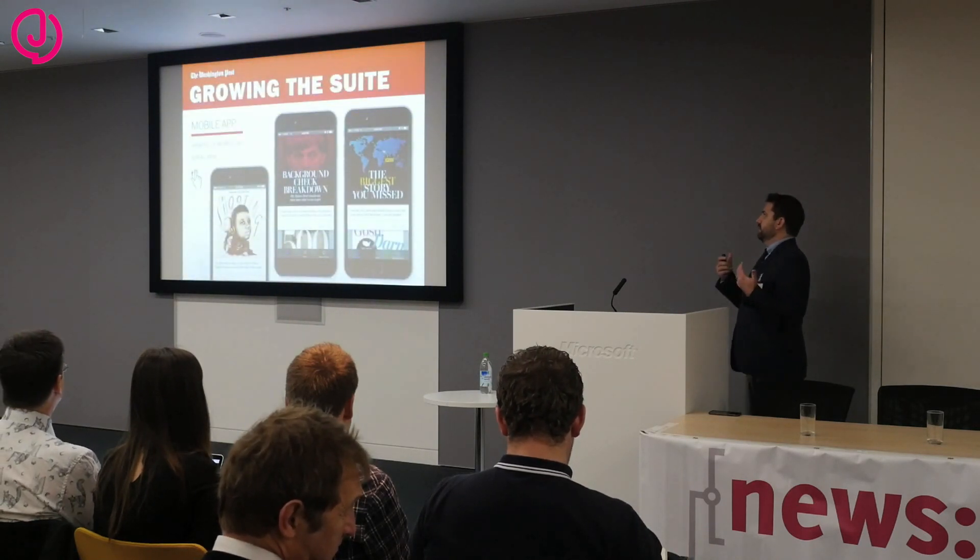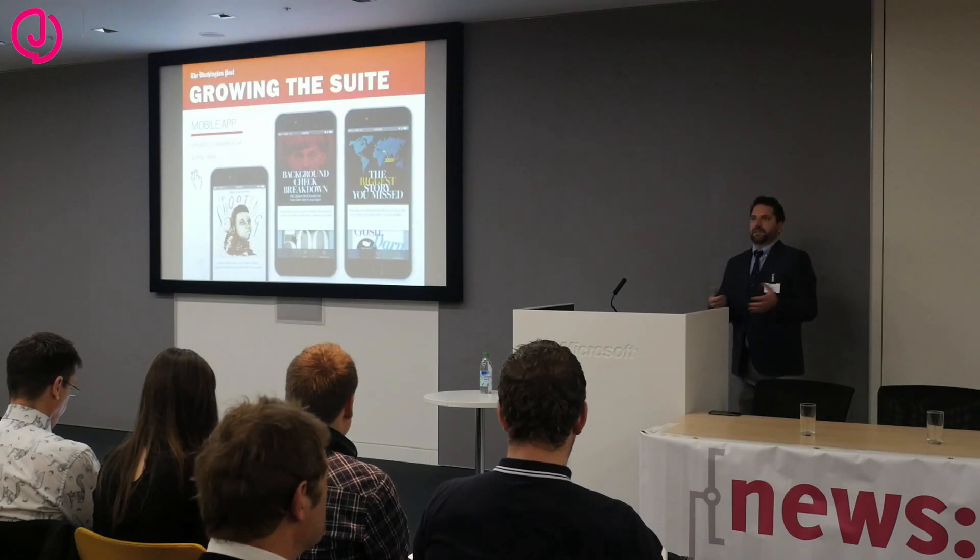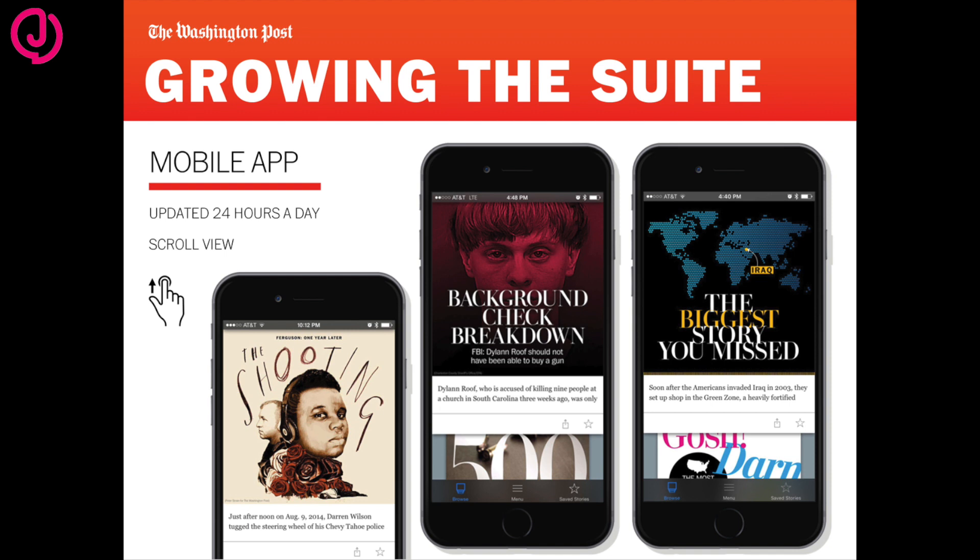After we created the tablet app, we started thinking about what could we do to give our subscribers more benefit — basically more added value. So we decided we should create a mobile app. The challenges of mobile versus tablet are very different. The tablet reader, at least for us, is a morning and night reader. Mobile apps are 24 hours a day — people are on their phones all day. So all of a sudden we went from a curated tablet edition published twice a day to a mobile app with upwards of 200-plus stories at any given time. There is no edition — it's ongoing and updated 24 hours a day.